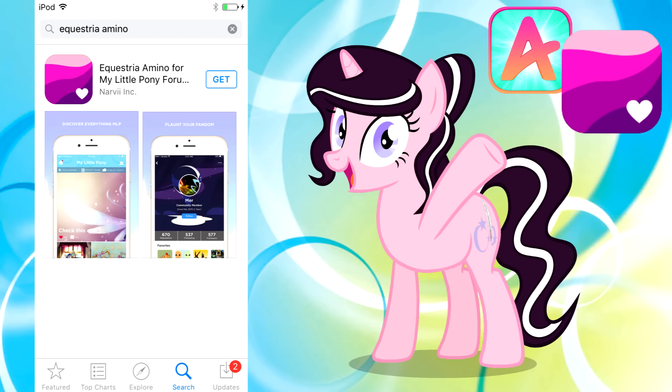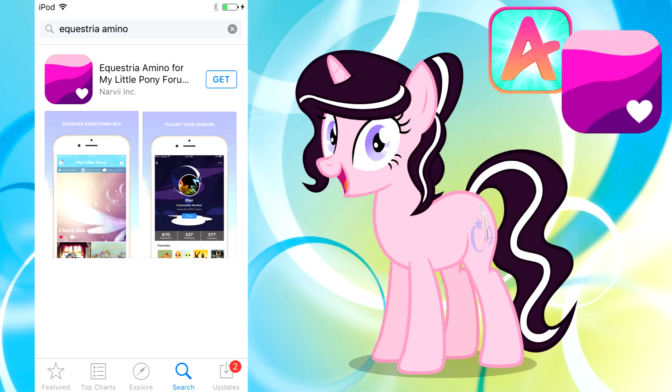Hey everyone, MagpiePony here with an awesome sponsored video all about the Equestria Amino app. Some of you may have heard of this before and some might not, so I'm just going to take a little time to explain this app, how it works, what you can do, and all of the awesome stuff that you will find.